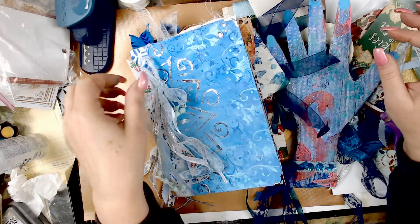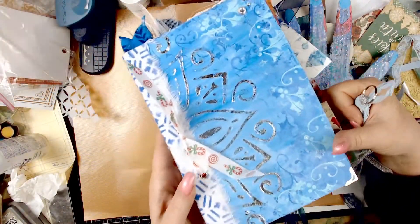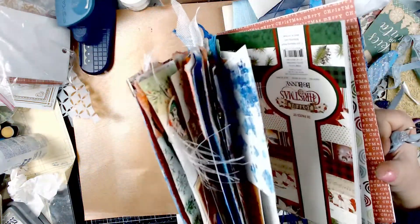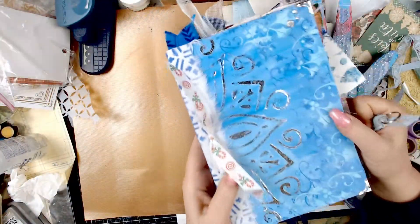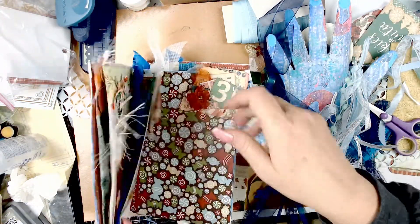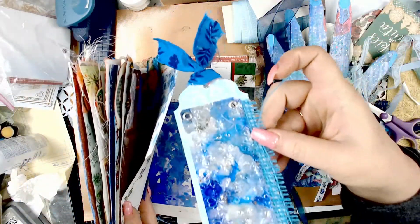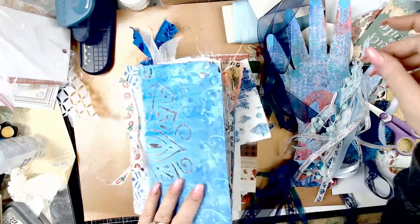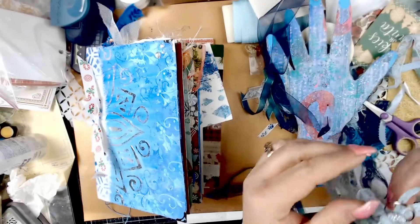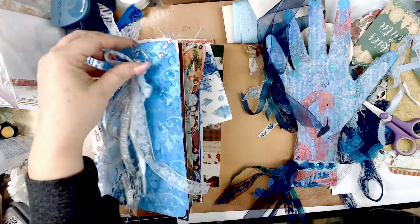This is my December Daily I created from a cereal box and mixed media — it's coming along great and it is blue. Inside I have a tag that I created with alcohol inks on Yupo paper, and it is blue. I also have a tassel that's going to go on my journal, and it's supposed to be an icy blue.